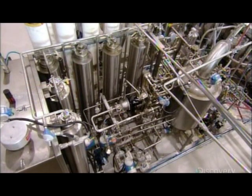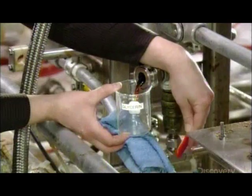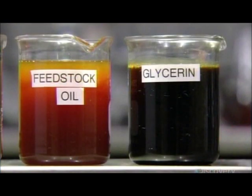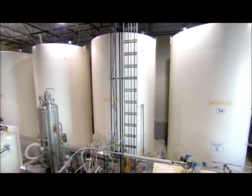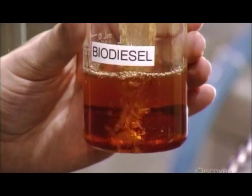A processing unit mixes everything thoroughly while applying heat and pressure. The resulting chemical reaction produces a harmless by-product, glycerin, a common ingredient in soaps and cosmetics. Processing consumes much of the methanol, then they remove even more, leaving just a tiny percentage of it in the finished biodiesel.